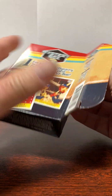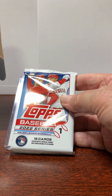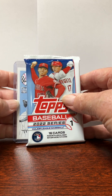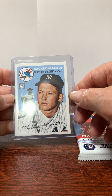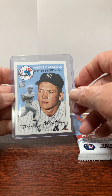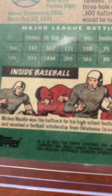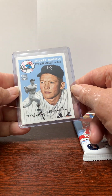One card, one pack, ten bucks for this thing. Let's see what we get. We get a 2022 Baseball Series One pack, and our card of course is Mickey Mantle, Yankees outfield. This is the 2021 Heritage, I believe.